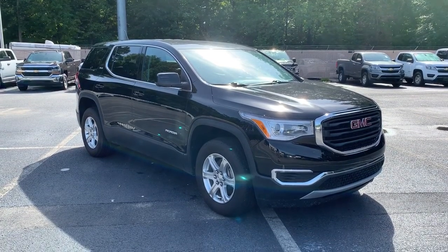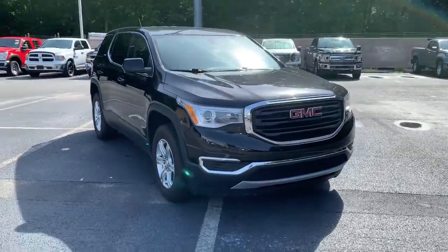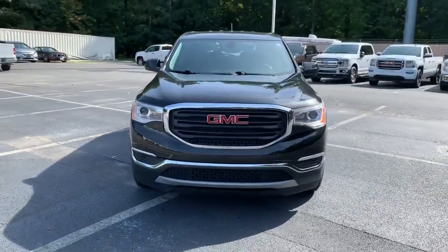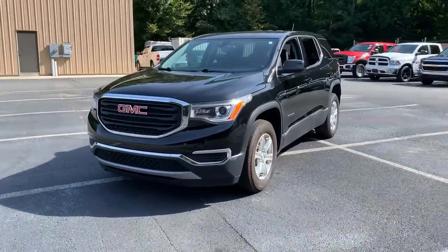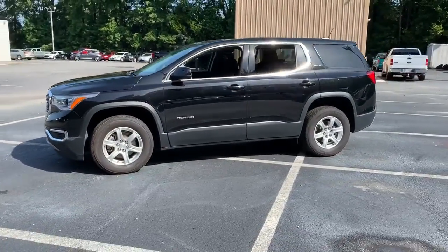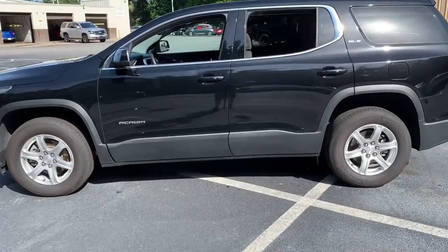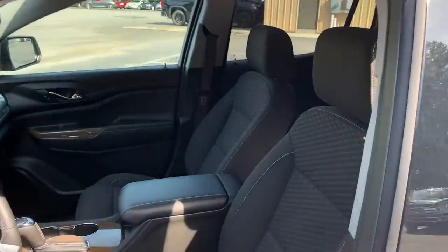Enjoy the view of this 2019 GMC Acadia. This vehicle is an outstanding buy with fewer than 15,000 miles on the odometer. Prepare to take your driving pleasure to new heights and enjoy the best of modern efficiency and style. You'll love the advanced safety features, quiet cabin and responsive handling this vehicle has to offer.